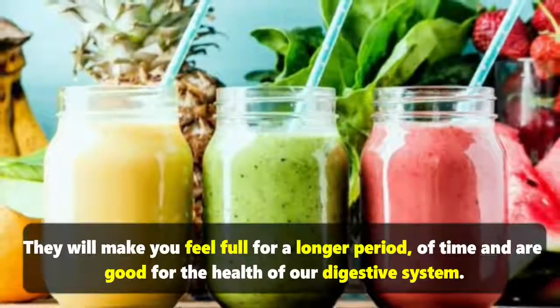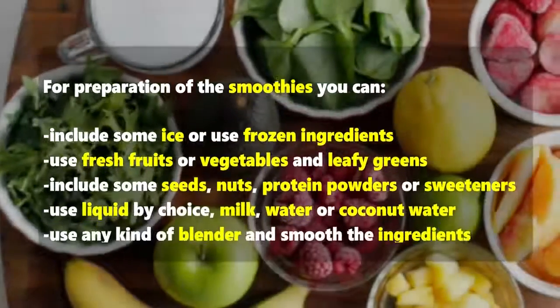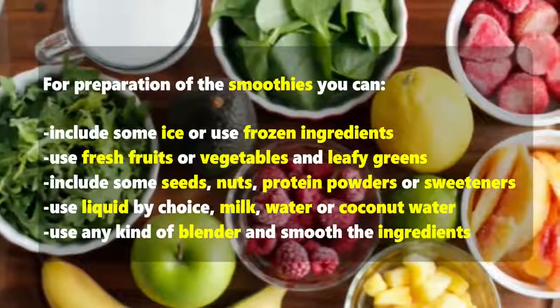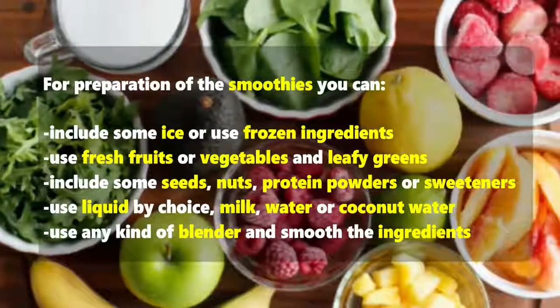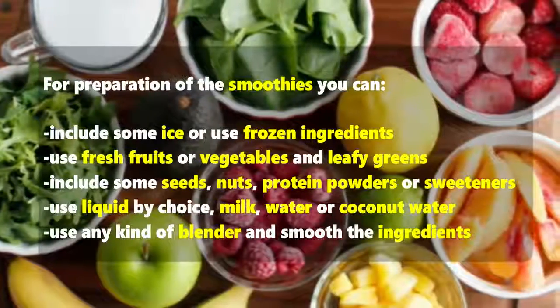Smoothies are also good for the health of our digestive system. For preparation, you can include some ice or use frozen ingredients, use fresh fruits or vegetables and leafy greens, and include some seeds, nuts, protein powders, or sweeteners.